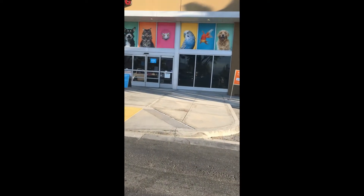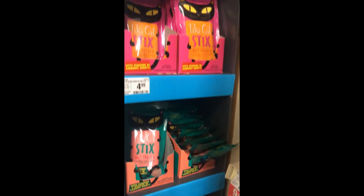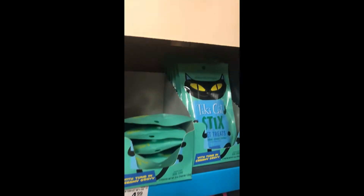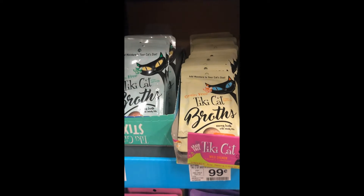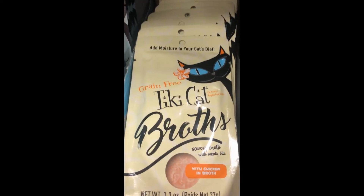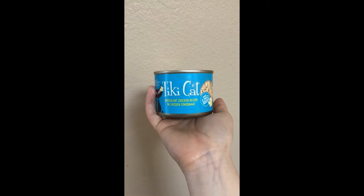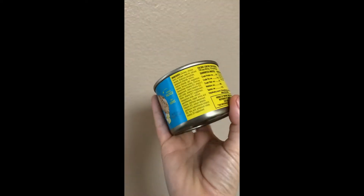I headed to my local PetSmart in search of three Tiki Cat products. The first one was a succulent chicken recipe, which is a wet food. I was also looking for the Tiki Cat sticks wet treats and the Tiki Cat broth. The first product we are going to be reviewing is the Tiki Cat Luau wet food.